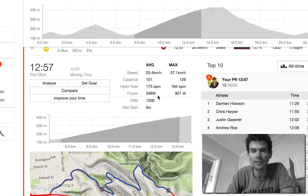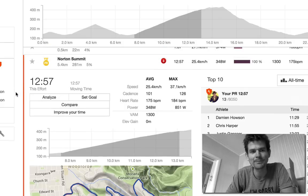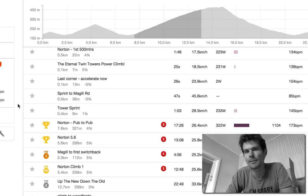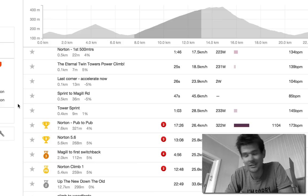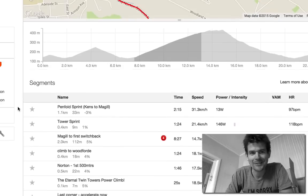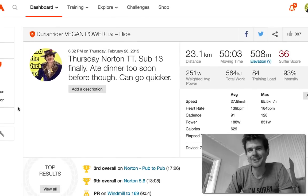Will I swap my expensive bikes for the Reed? No, I won't, but I'll keep the Reed in the stable. It's a great little bike just to prove a point. This whole experiment was just to prove that it's more the rider than the bike. If your mates drop you and they've got Dura-Ace and you've got Sora, it's not because they've got Dura-Ace — it's just because they're fitter.